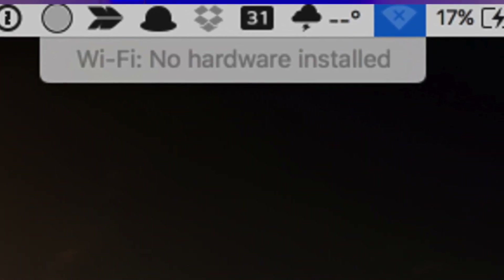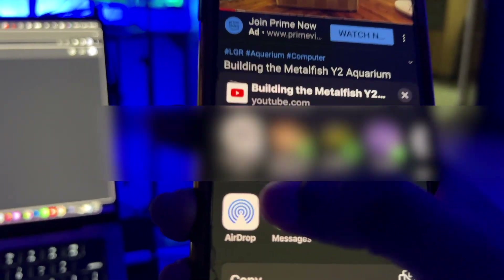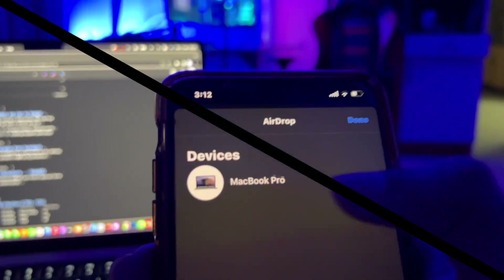Challenge number three is connectivity issues. Wi-Fi and Bluetooth on a Hackintosh motherboard may not work out of the box. You may need a third-party Apple-compatible Wi-Fi card. However, with the right setup, using an Apple-compatible Wi-Fi and Bluetooth module, it can be made stable.